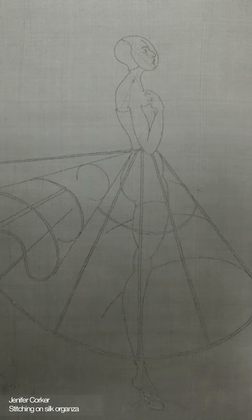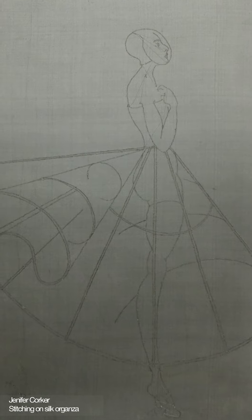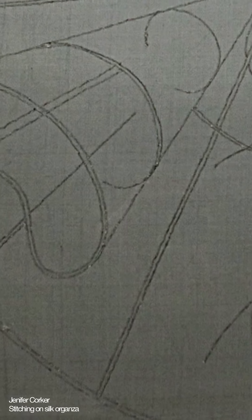Corker presents a delicate rendering of the surreal translucent cage dress in equally sheer fabric. Her subject appears as fashion's Vitruvian figure, with her proportions traced out by the seams of her gown.